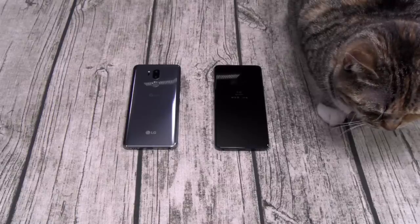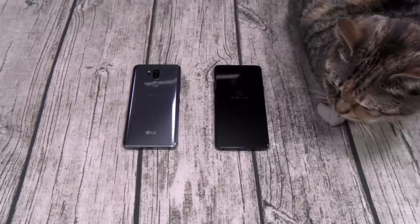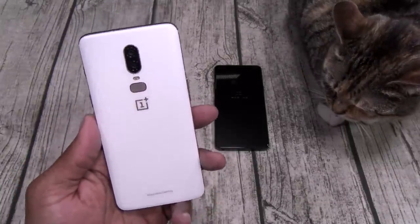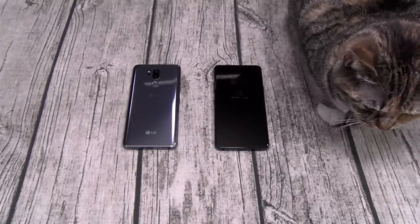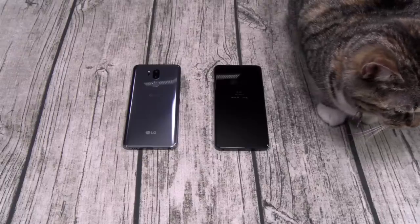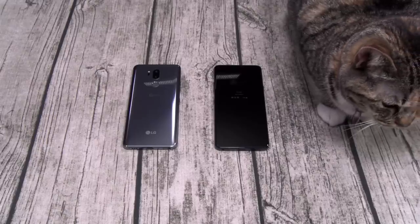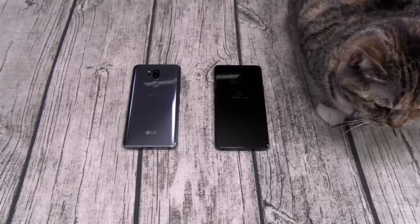Next complaint: storage. This phone comes in 64 gigs of storage for damn near $800 — that's not enough. Look at the OnePlus 6: 256 gigs of storage for under $700 — that's a win. If I'm paying $800 I want maximum storage. Phones should start at 128 gigs and 256 gigs. 64 gigs of storage — not really feeling that.